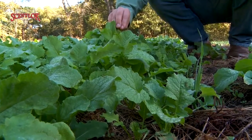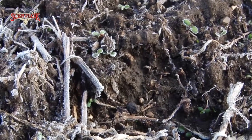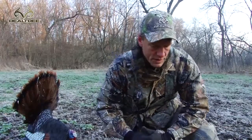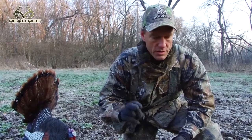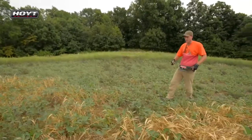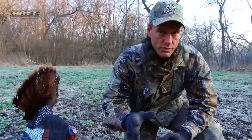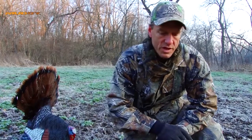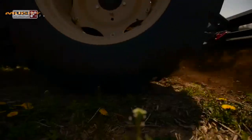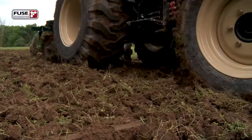We got in and frost seeded this on top of the snow this winter, and you can see the clover is just starting to pop up. We've had just enough warm days where that frost seed on the snow really germinated well. That's a pretty good strategy — you can go big and beastie in the summer, and then that winter frost seed clover into it. This won't produce anything for spring, but it will produce clover and deer food during the summer.